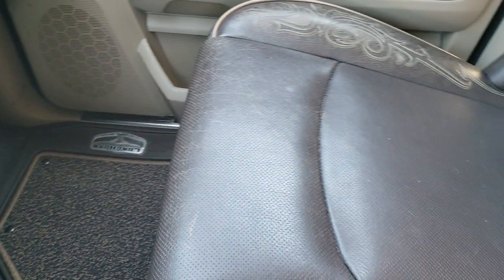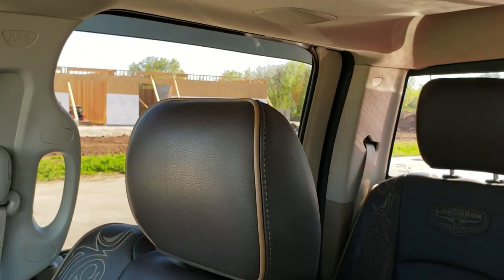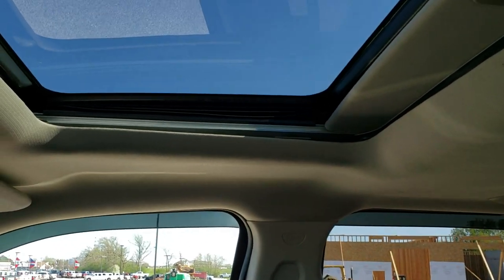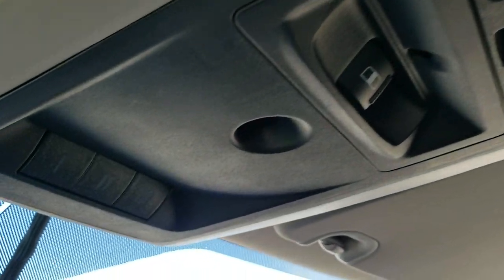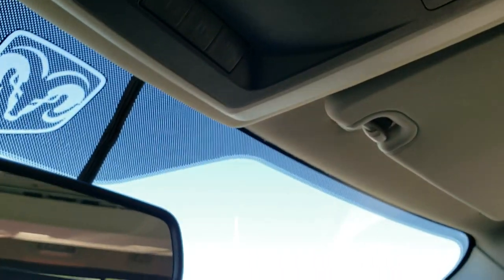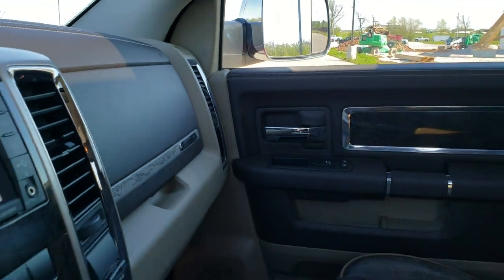Passenger side seat and floor mat are in excellent shape — no rips or tears. Truck smells very clean inside. It does come with the power sunroof. Map lights, power slide mirror window, and your HomeLink buttons for your garage door, security systems, and lighting systems. We'll take a quick look at the back seats and then check out under the hood.